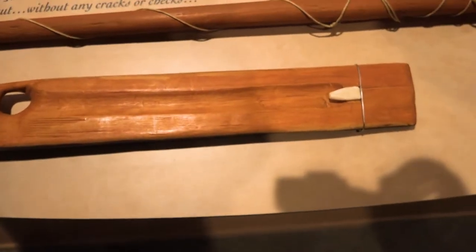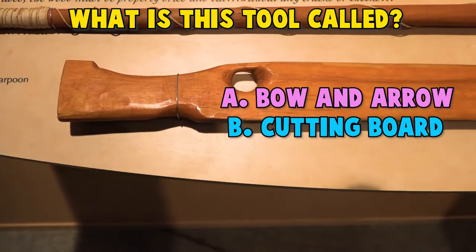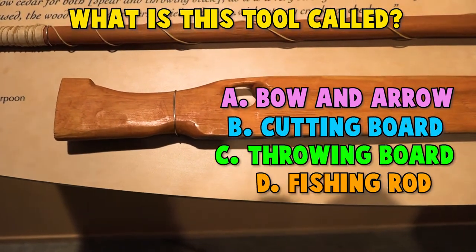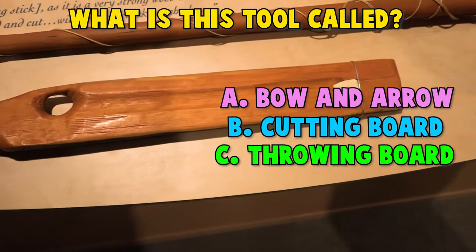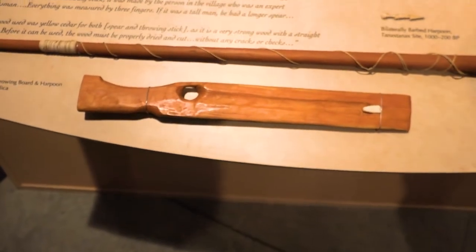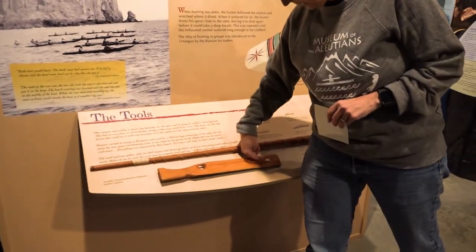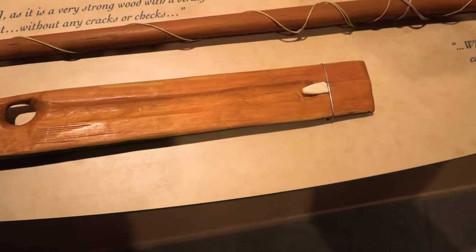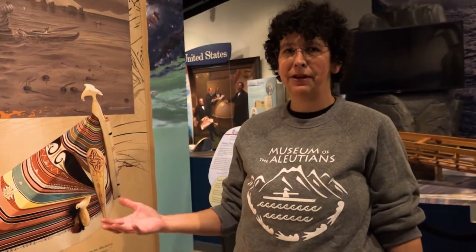This tool was used by hunters. What is it called? A. Bow and Arrow. B. Cutting Board. C. Throwing Board. D. Fishing Rod. Time to guess! Nope, it's not a fishing rod. And it's not a cutting board, not a bow and arrow. So the throwing board is correct. They would use this with a harpoon — placing it on the pin of the throwing board to extend their reach. With the throwing board and the harpoon, they could hunt very large sea mammals like whales, as well as seals and sea lions.